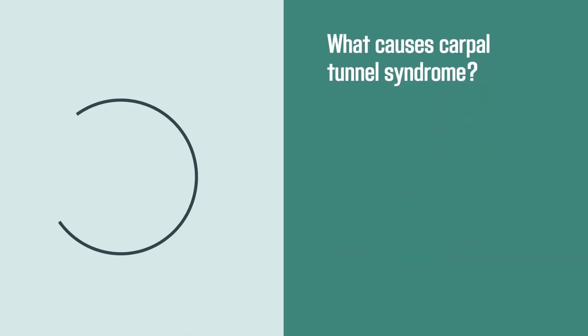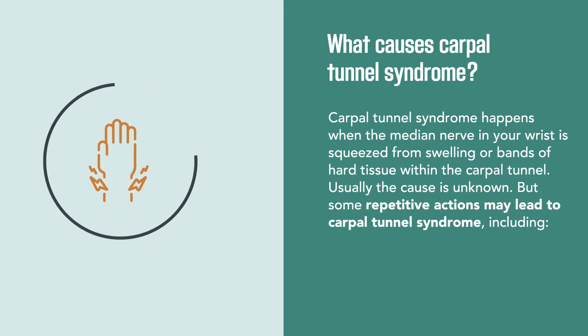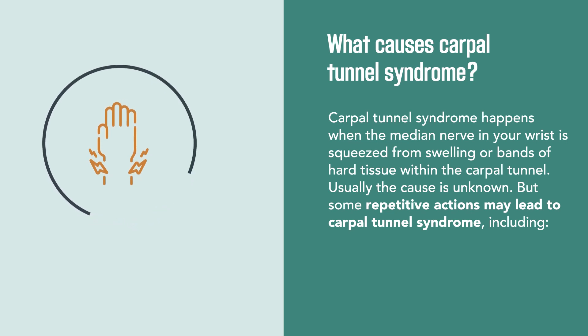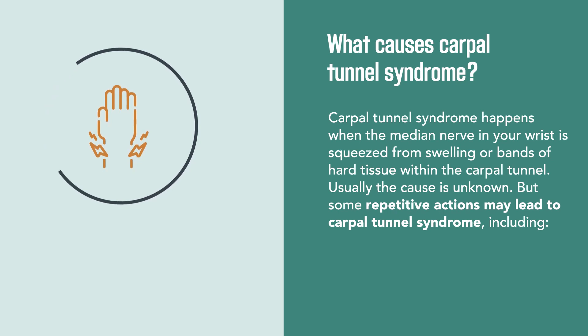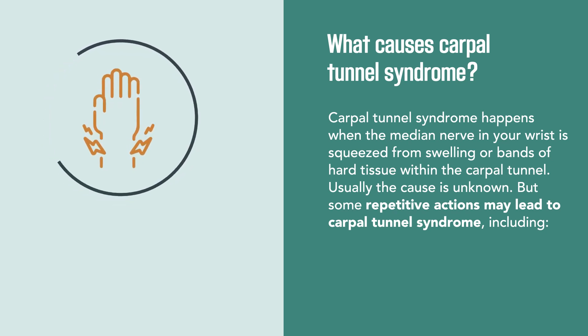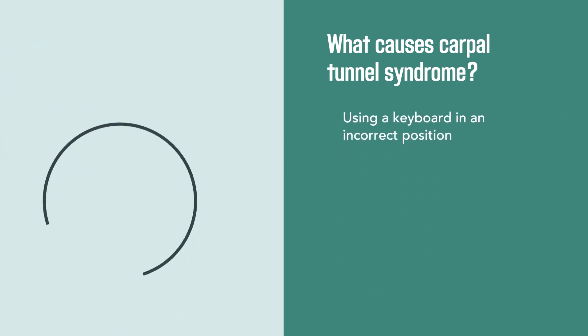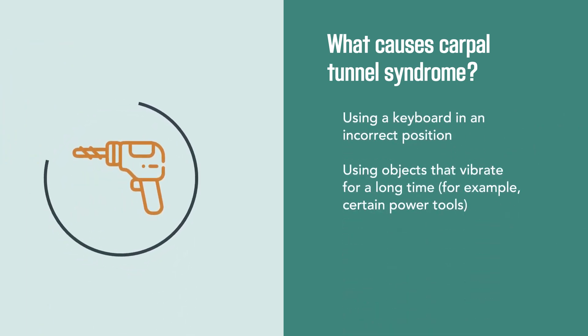Carpal tunnel syndrome happens when the median nerve in your wrist is squeezed from swelling or bands of hard tissue within the carpal tunnel. Usually the cause is unknown, but some repetitive actions may lead to carpal tunnel syndrome, including work that requires you to bend your wrist too far in a repeated, forceful way, using a keyboard in an incorrect position, or using objects that vibrate for a long time.